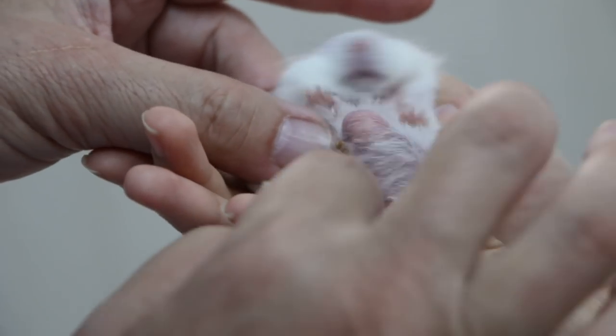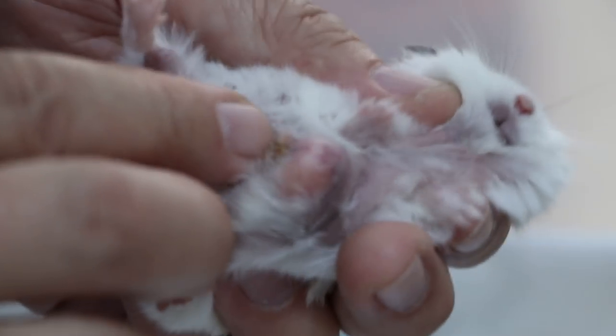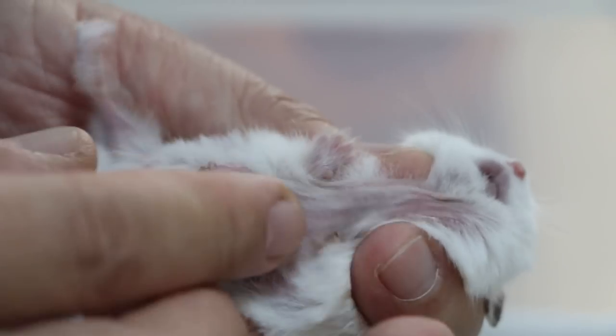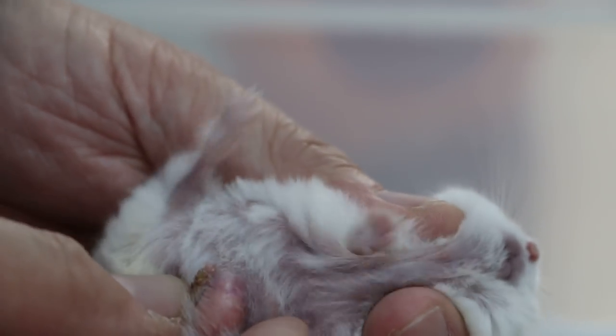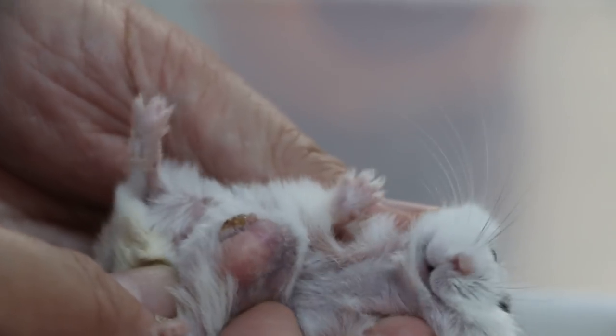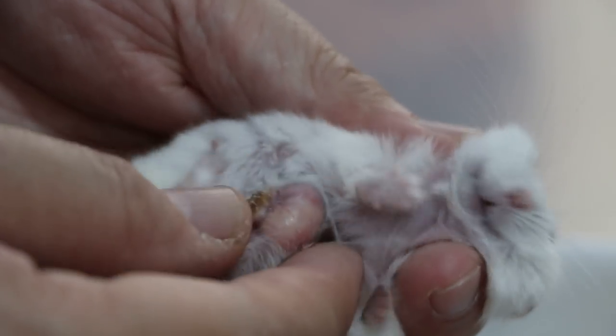It looks very much like an abscess. It's not a tumour — it's an infection. Was there another hamster biting it? No, I only have one. It's quite a big one compared to its body.